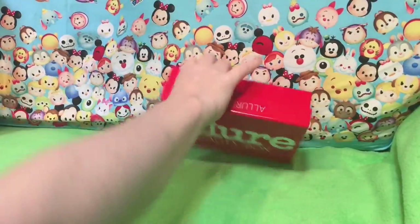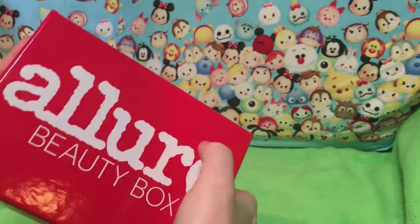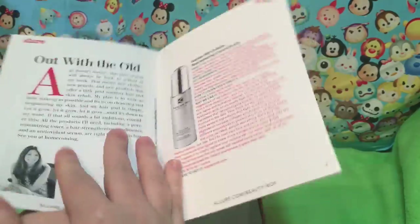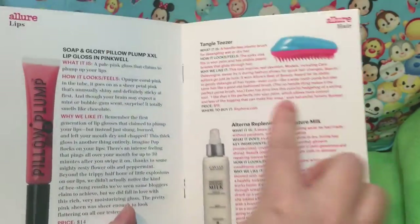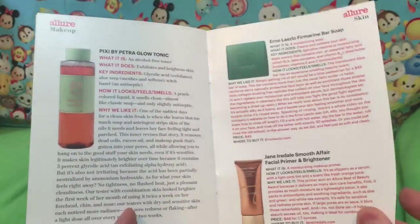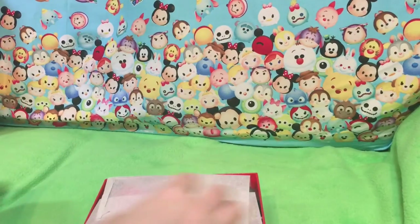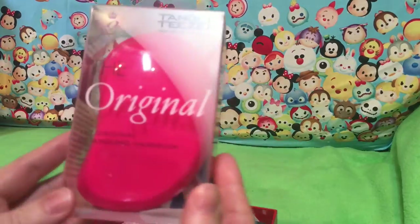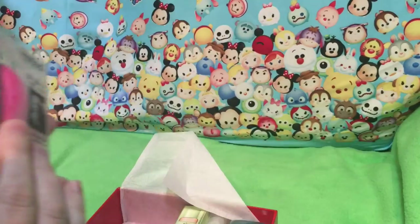I forgot to do — I was so upset over the Glossy Box I forgot to do the Allure box. There's the front — I love the box. You can totally have the box. Yay, Pixie! Oh, this looks like a wonderful box. I do like Allure a lot. Tangle Teaser is the detangling hairbrush.